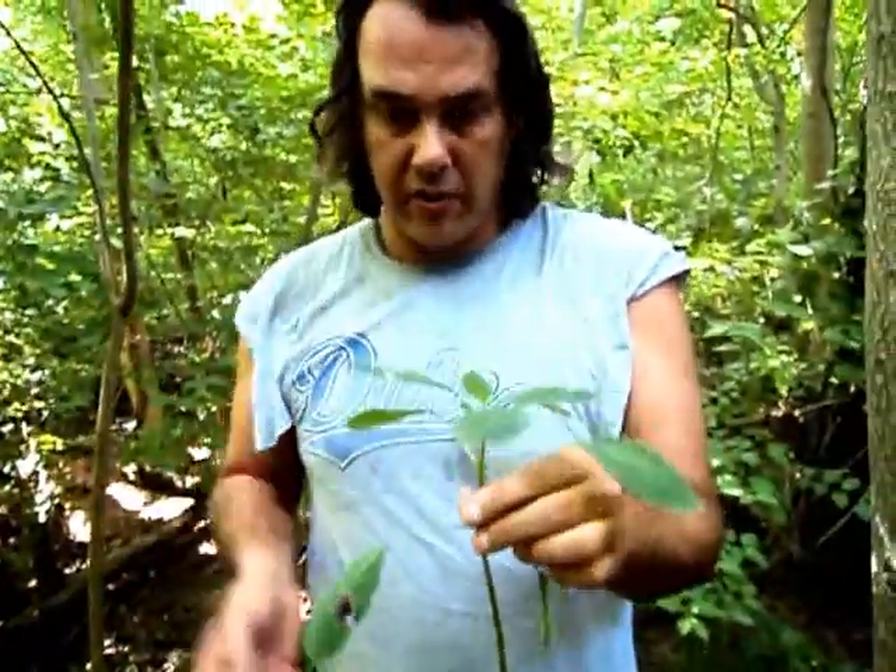It gets these little orange flowers on it that are really beautiful. And then when they're done, it produces a seed in a little missile-shaped pod. And when you touch it, it explodes — it shoots open and it shoots out about three seeds.